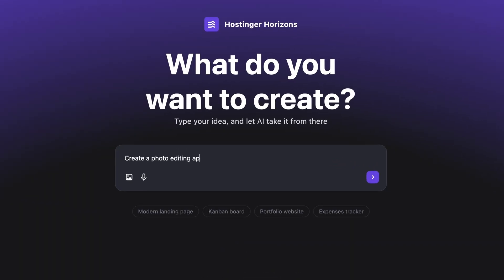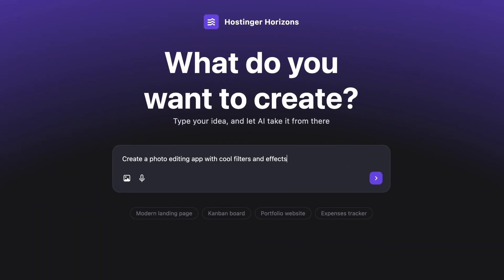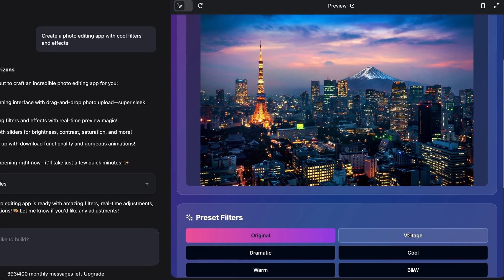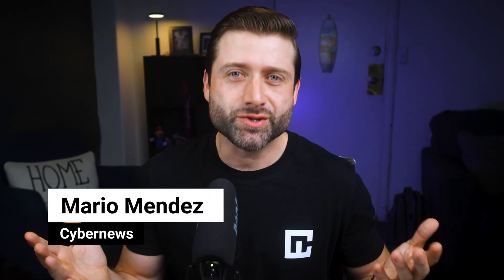But what exactly is vibe coding? It's one of the most fun ways of building any project. You create websites or build a real working app simply by describing what you want. That's it. No code, no stress, no problem. Just you and Hostinger Horizons' vibe coding AI. Let me show you the magic.